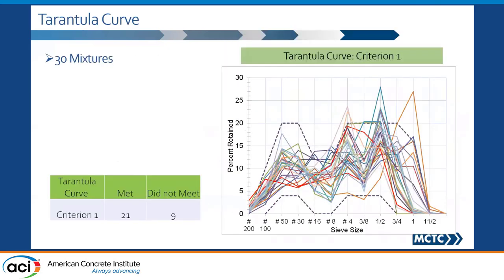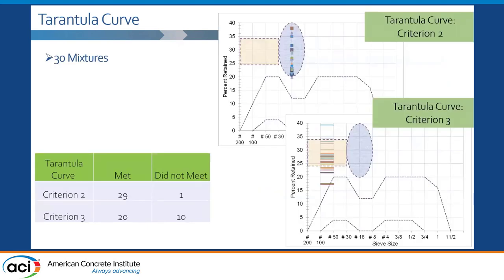I looked at all the mix design gradations submitted by the contractor to the agency and plotted them on the Tarantula Curve. Looking at criterion number one, around nine of them did not meet the criteria — but a bunch did. In those cases where it wasn't met, it's usually off by only one sieve size: either a half inch or three-eighth sieve size. For criterion number two — the coarse part of the fine aggregate, the blue oval — almost every mix met the criterion except one.